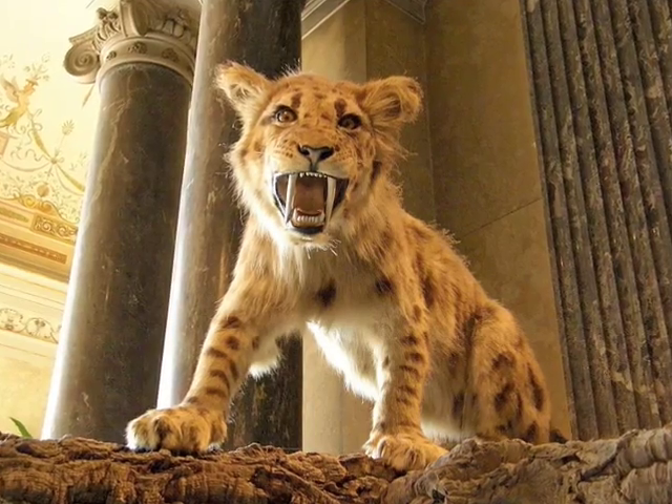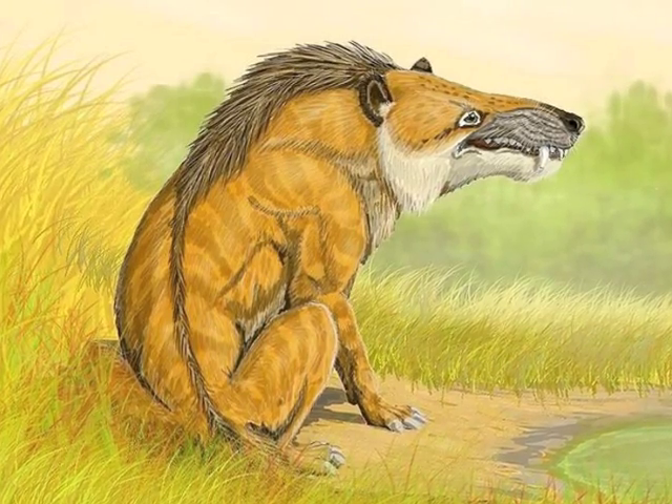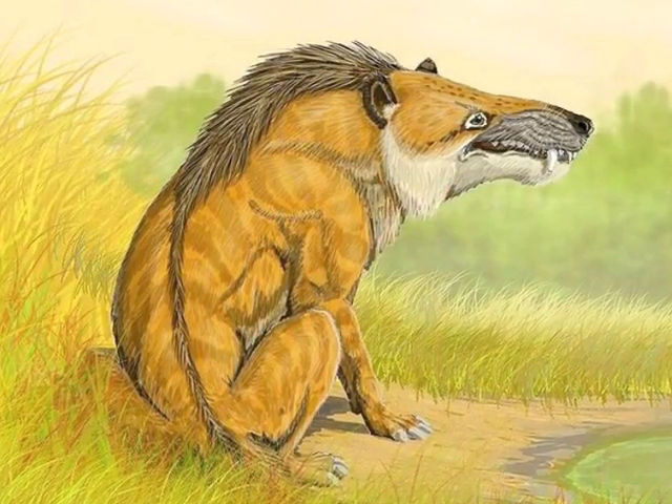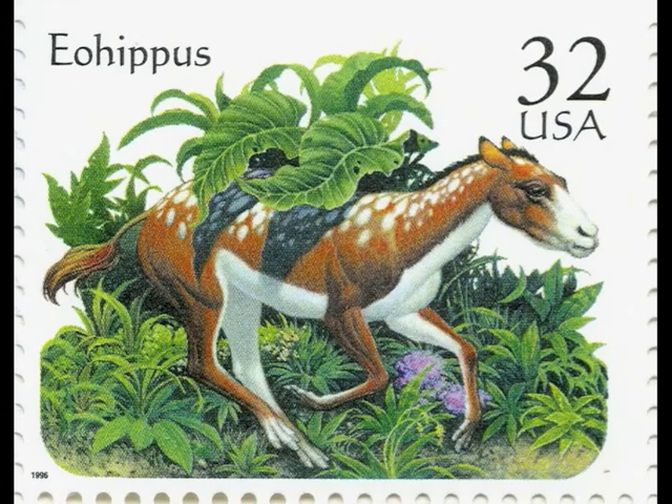Staying alive was difficult for Eohippus. Many large meat-eating animals enjoyed eating small horses. Eohippus was not equipped with fangs, claws, or a hard shell. The only defense Eohippus had was the ability to outrun its enemies.